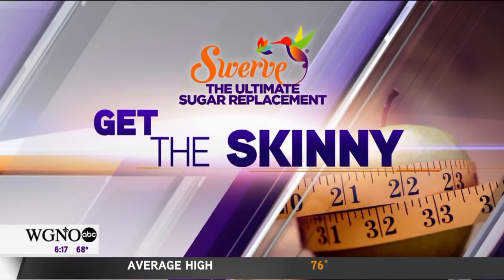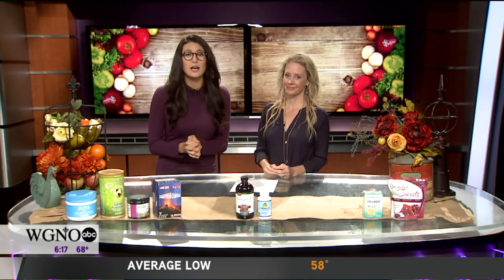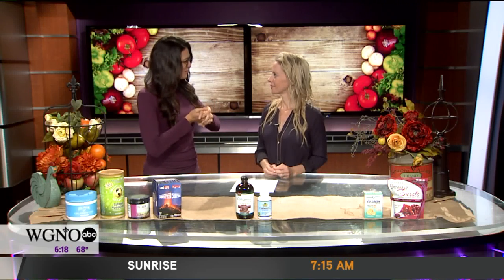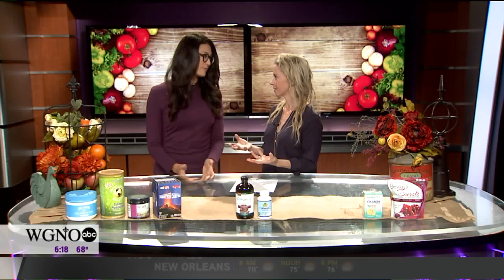Collagen is hot these days — it promises to make you look and feel better. We're getting the Skinny with Molly on the best and worst products to buy in the Love It, Like It, Hate It. There was some trouble finding the hate its, but we got a few. It's going to be almost all love its, and it's really easy to find a good quality product when you're looking at collagen.